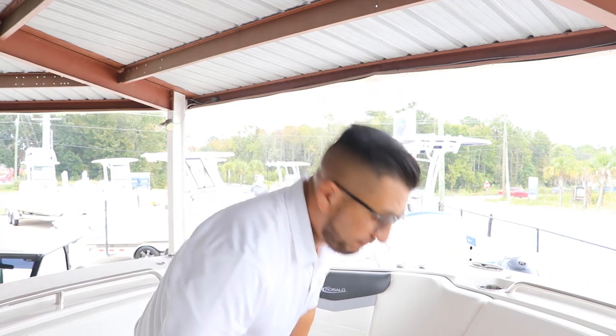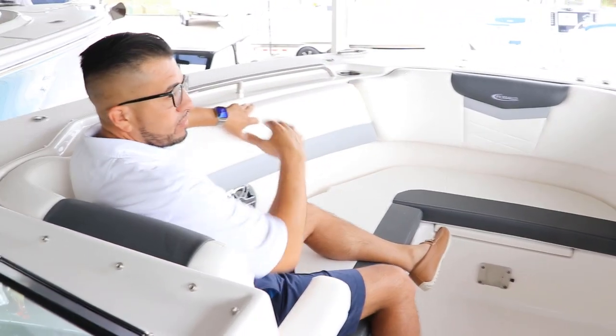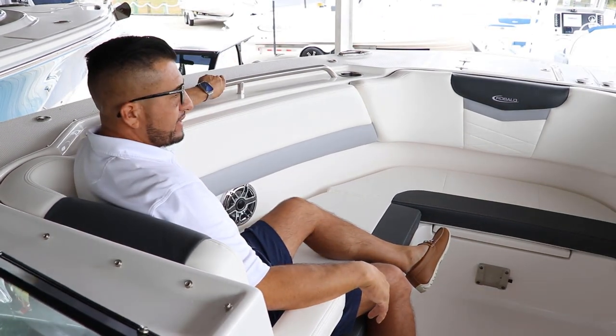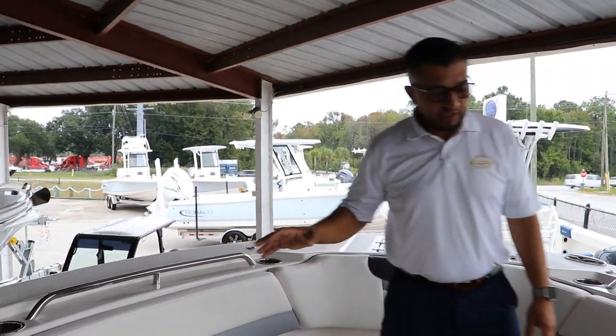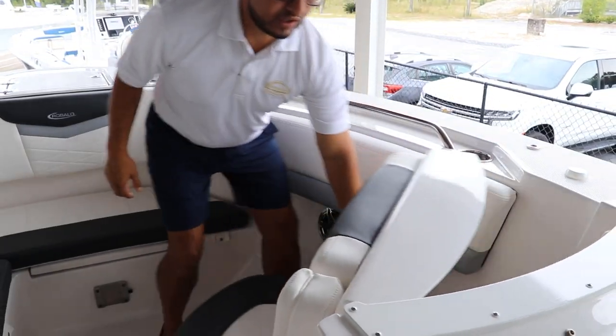The bow is really spacious and also pretty deep. When you sit down facing forward, you feel like your full body is in the boat — your shoulders are right next to the gunnels. It's got nice stainless steel hand rails and stainless steel cup holders on each side.